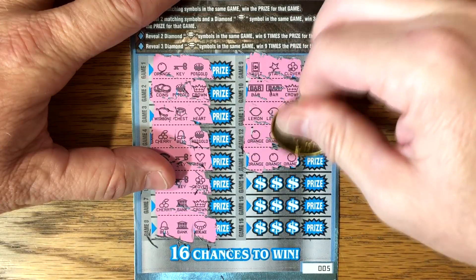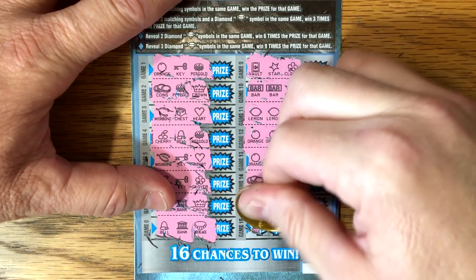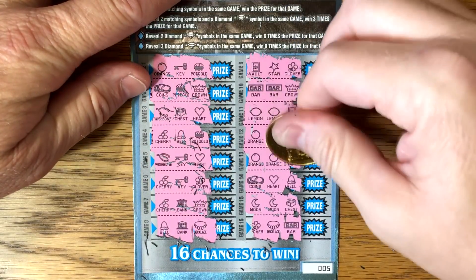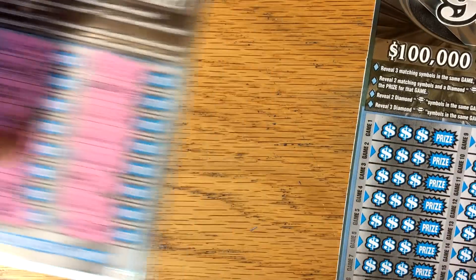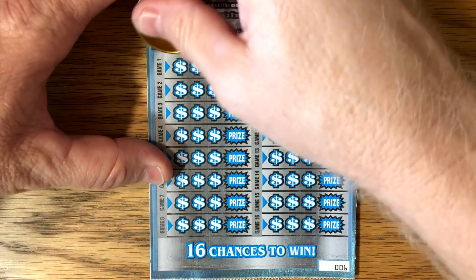Oh, I thought we had it. Hey, we got two wins! Well, we'll at least get half our money back. Can we get anything else? No diamonds in there — just three oranges. Let's keep the suspense and see if we can get one more win. Three wins would be kind of crazy. I'm happy to get two.